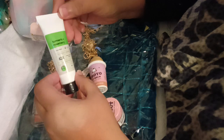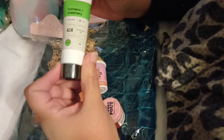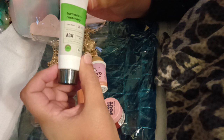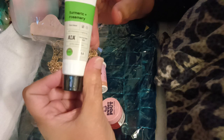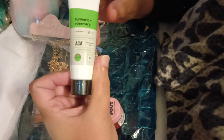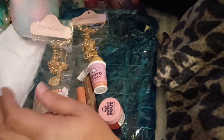This next thing is the turmeric and rosemary face mask. I'm not going to pop it open because I'm not ready to use it yet, but it is from AOA and it is totally new to me. Turmeric and rosemary are all very good things. So I was like, oh, I gotta give this one a go. And I got it on sale.